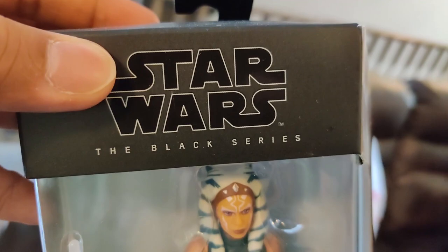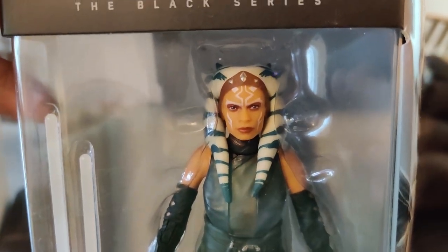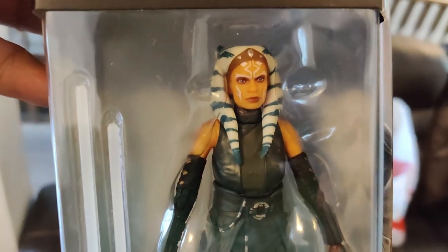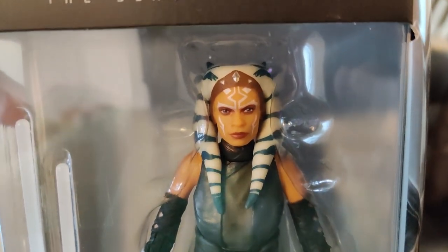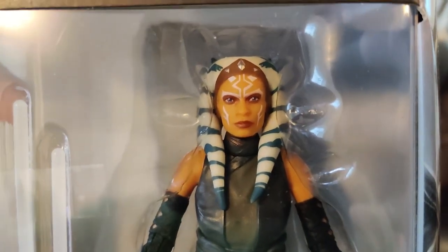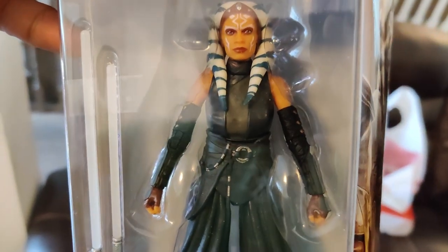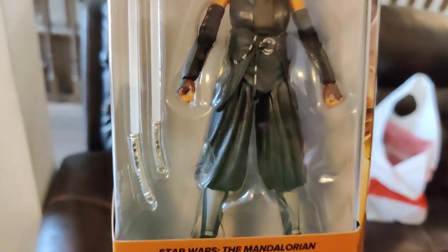Been waiting for this one for quite some time. It is Ahsoka Tano, as played by Rosario Dawson. Love it. Seriously, her inclusion to the series was a welcome, welcome addition. I love the headpiece. Love the way she's sculpted. She has that look of Rosario Dawson for sure. Wonderful designs. Can't believe they finally got Ahsoka Tano in the collection.